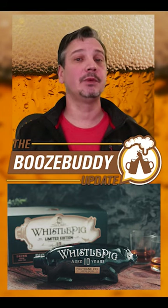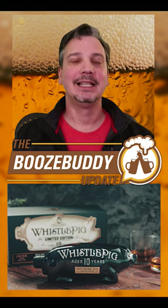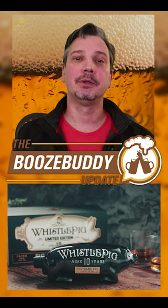A pig-shaped whiskey is here from Whistlepig Whiskey. The newest release comes in a pig-shaped bottle. Look for Vermont's Whistlepig's latest limited edition whiskey, the 10-year-old Piggy Bank Rye.